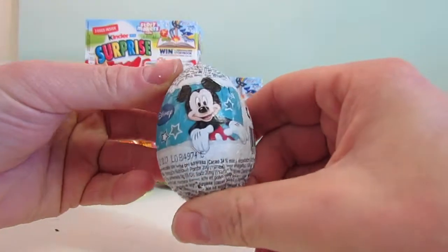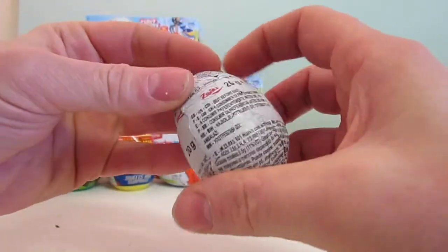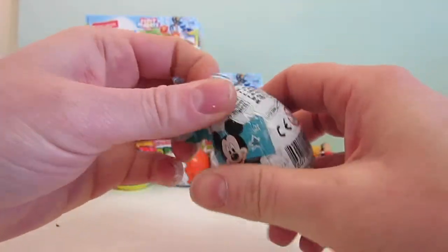Hi guys, What's Inside at YouTube, and today I'm excited because I've got a Disney surprise egg to open. I've not seen these before - it cost me about 60 or 70 pence. So let's have a look inside.